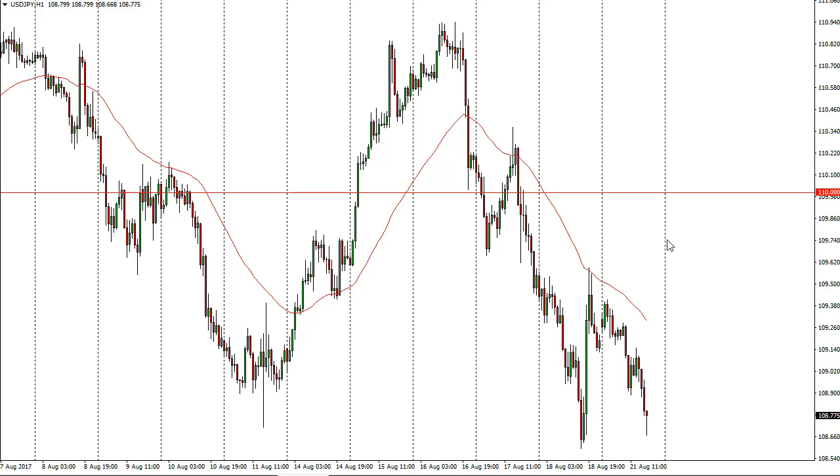A break above 110 would be a recapture of a lot of resistance. It looks like we're going to fight here, so this would be a very interesting chart to watch. A bounce could be coming — that bounce could be worth buying, but I would be very small with my position.